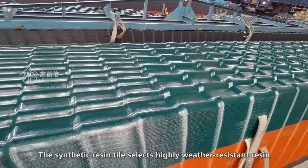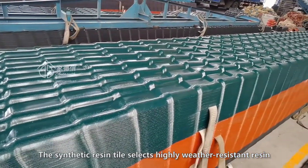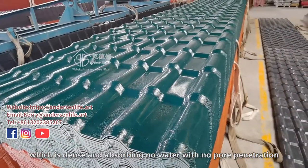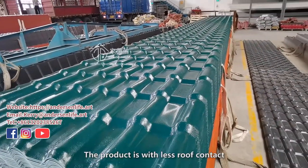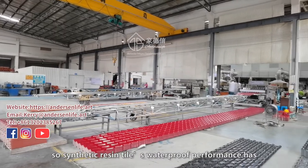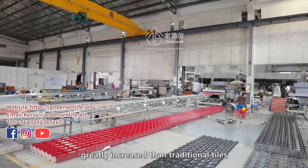The synthetic resin tile selects highly weather-resistant resin, which is dense and absorbs little water, with no pore penetration. The product has less roof contact, so the synthetic resin tile's waterproof performance has greatly increased compared to traditional tiles.